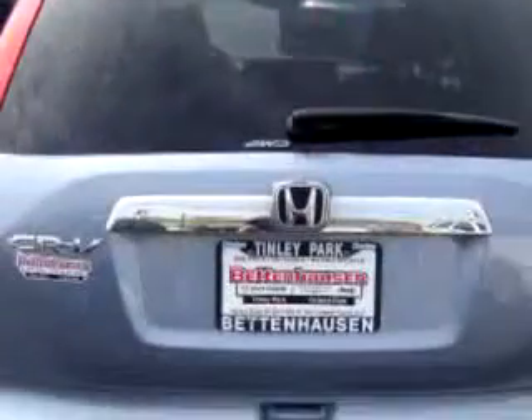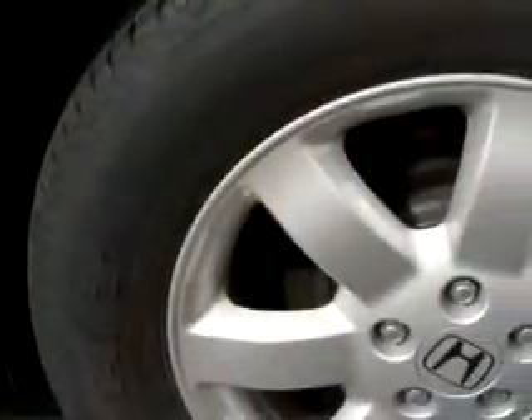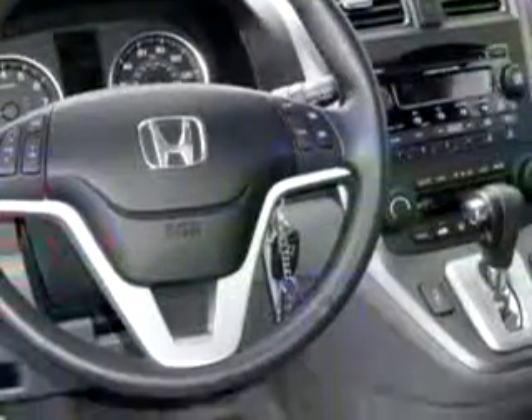Enjoy an exceptional 26 miles to the gallon on this great SUV with features like leather upholstery, keyless entry, tilt steering wheel, cruise control, power door locks, power windows, power driver's seat, and much more. Enjoy the drive and have peace of mind in this 09 Honda CR-V.